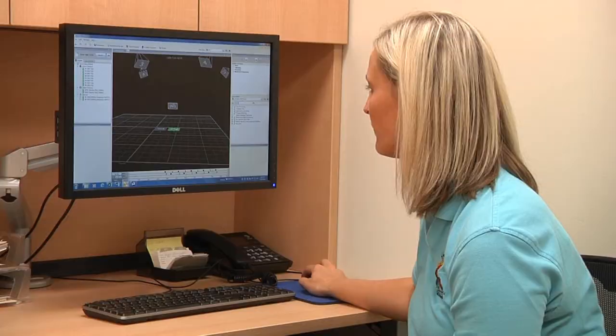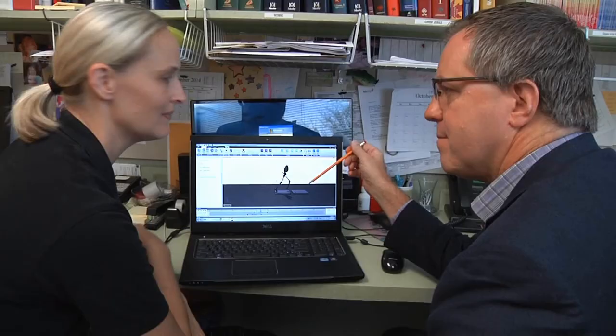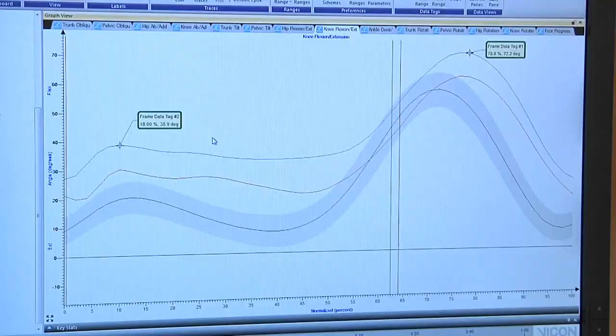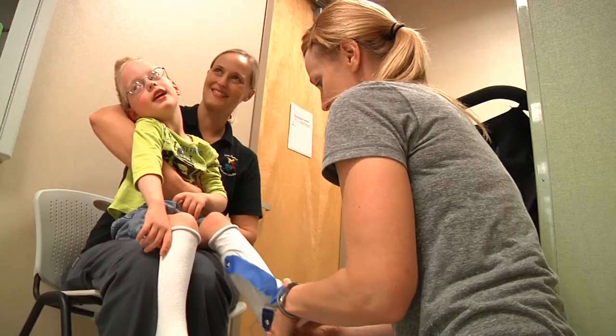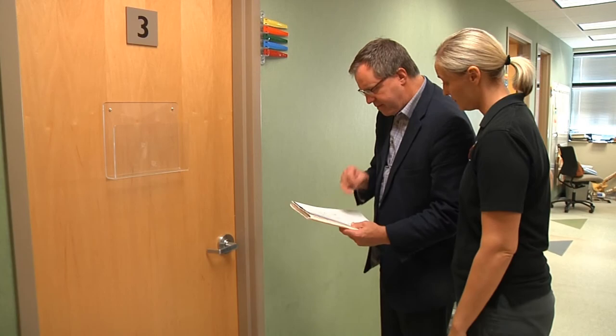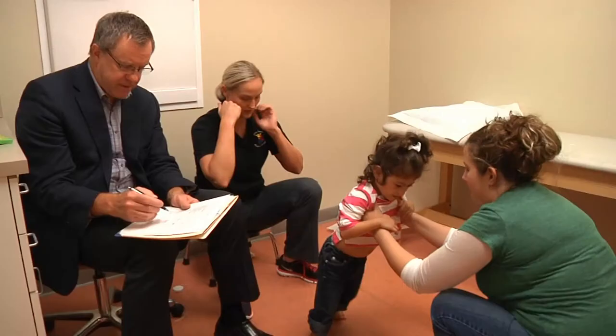A typical visit takes about three hours. Once the data is processed, the physical therapist and I, the orthopedic surgeon, compare the child's data produced in the gait lab to the data of a typical walker. From this comparison, we are able to provide recommendations for treatment, including bracing, therapy, tone management, and surgery. This information is discussed with the family and provided to the child's referring physician.